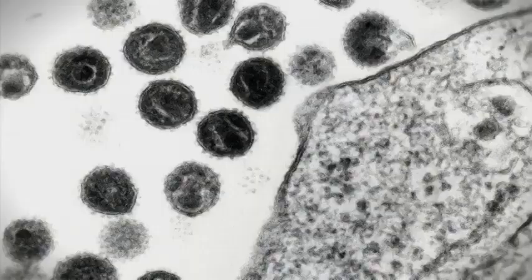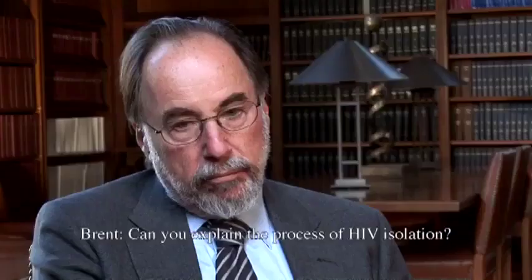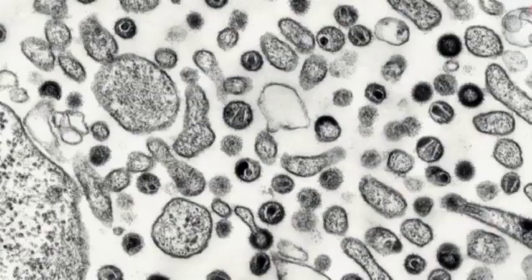HIV has turned out not to be. Can you explain the process of HIV isolation? Didn't Dr. Gallo do that? I mean, he actually isolated it. I'm not quite sure what's behind your question about isolation. I don't want to be your textbook. Today, we have not gotten proof for the existence of any of the HIV proteins. And if you don't have proof for the existence of those proteins, you cannot have proof for the existence of the virus.